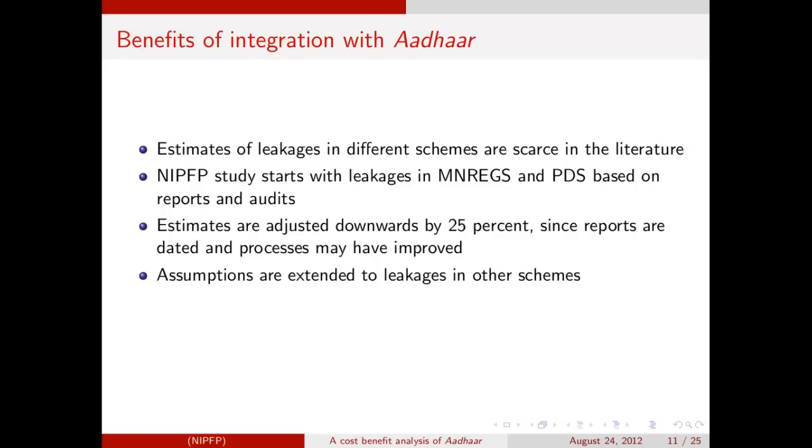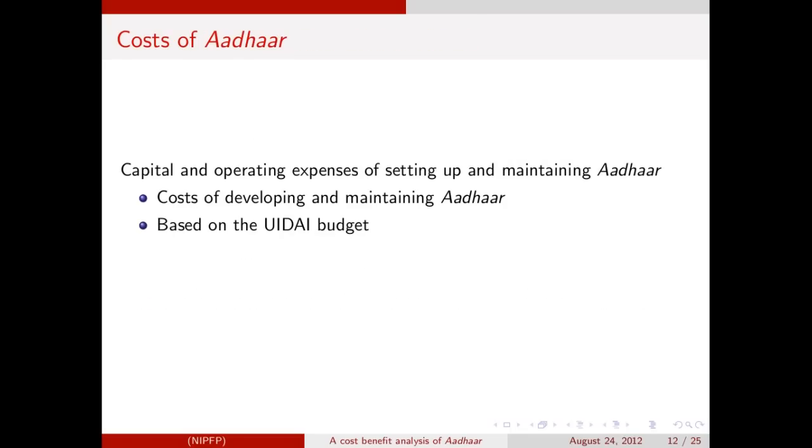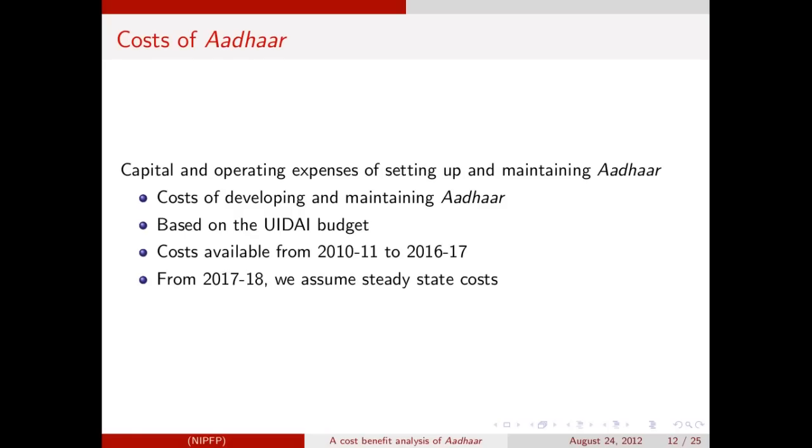Another assumption we make is that integration takes place with a reasonable time lag vis-à-vis Aadhaar enrollment. The costs of Aadhaar are basically of two types. First, there are the costs of developing and maintaining the Aadhaar platform — including the cost of enrolling the population, setting up the database, application development to connect to this database, authentication infrastructure at the back end, and so on. These costs are obtained from the budget of UIDAI for the period 2010-11 to 2016-17. From 2017 onwards, we assume steady state costs.